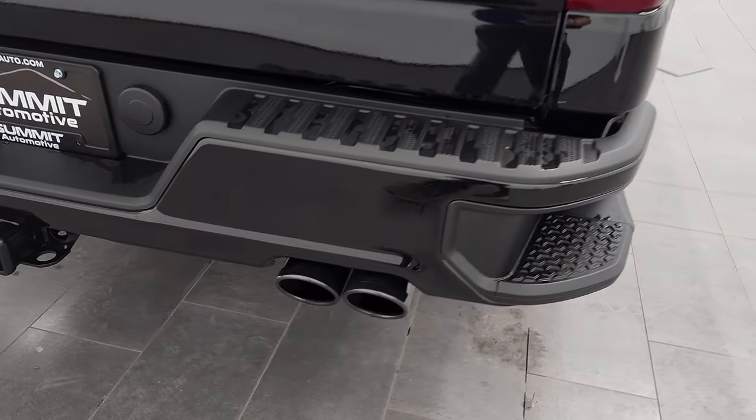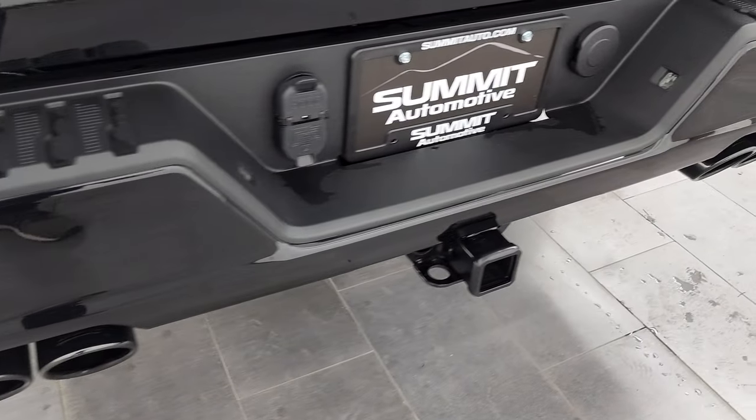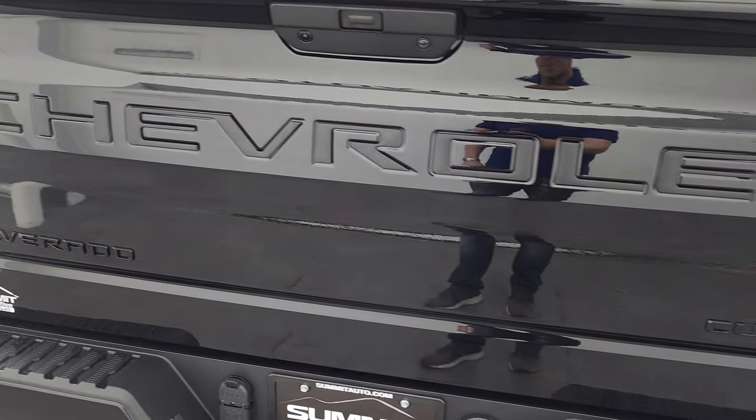Coming around to the back, the rear bumper is in nice shape. This one does have a custom Borla exhaust — sounds really good, we'll start it up here in just a second. It comes with a receiver hitch, 4-pin and 7-pin wiring, and the tailgate is very nice and clean.